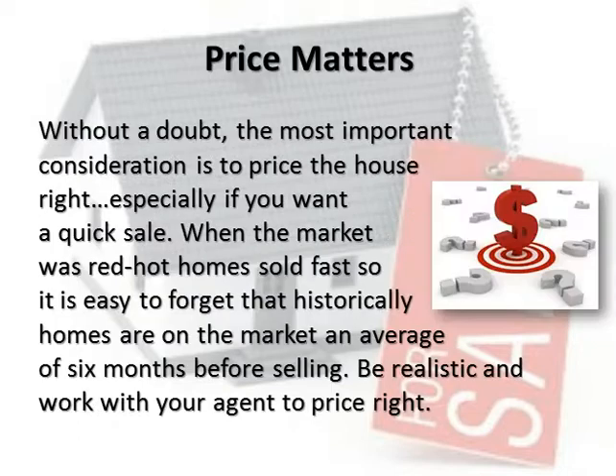Price matters. Without a doubt, the most important consideration is to price the house right, especially if you want a quick sale.